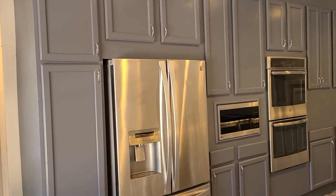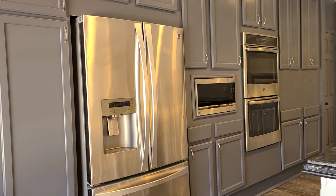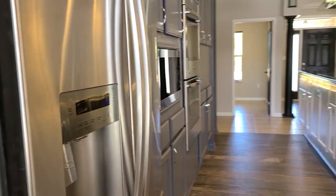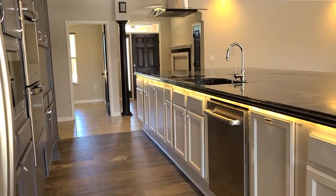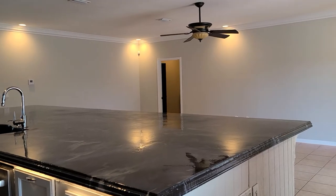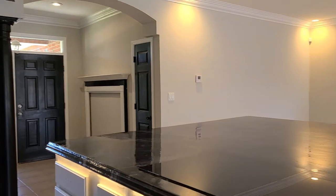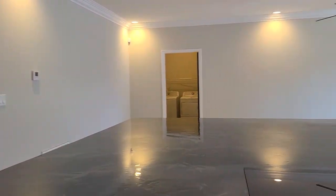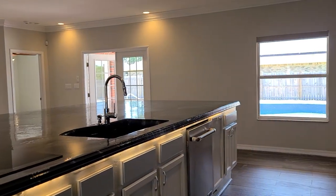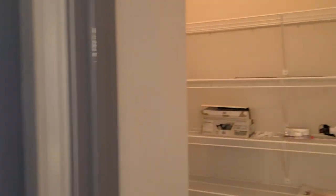We have plenty of cabinet storage, stainless steel appliances, a double wall oven with a built-in microwave, and a refrigerator with an ice and water dispenser. We also have a dishwasher, and an electric cooktop with a hood range already in place. There's also a really nice size walk-in pantry with tons of storage space.